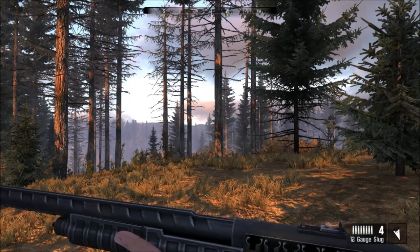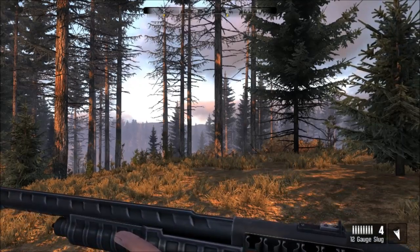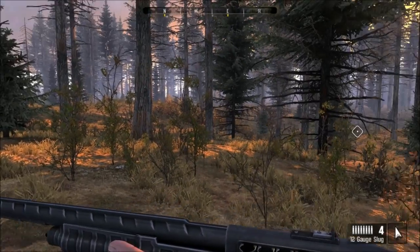Hey, what's going on everybody and welcome back to some more Cabela's. We've got our 12-gauge pump-action shotgun and we're supposed to hunt one black bear on this hunt today.